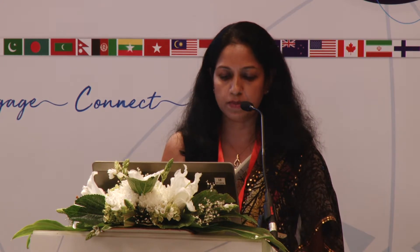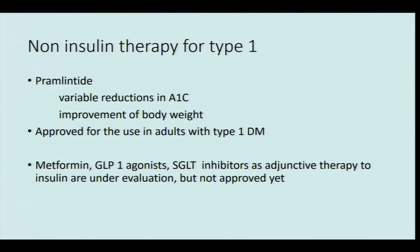Pramlintide is associated with improvement of satiety, inhibition of glucagon secretion, and improvement of weight. It also improves first-phase insulin secretion following a meal, making it effective in controlling HbA1c even in type 1 diabetics. It has been approved for use in type 1 adults — not children. Other drugs currently under evaluation for type 1 diabetes include oral agents such as metformin, GLP-1 agonists, and SGLT inhibitors.